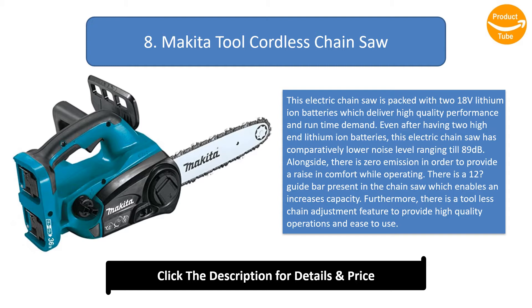There is a 12-inch guide bar present in the chainsaw which enables and increases capacity. Furthermore, there is a tool-less chain adjustment feature to provide high quality operations and ease of use.